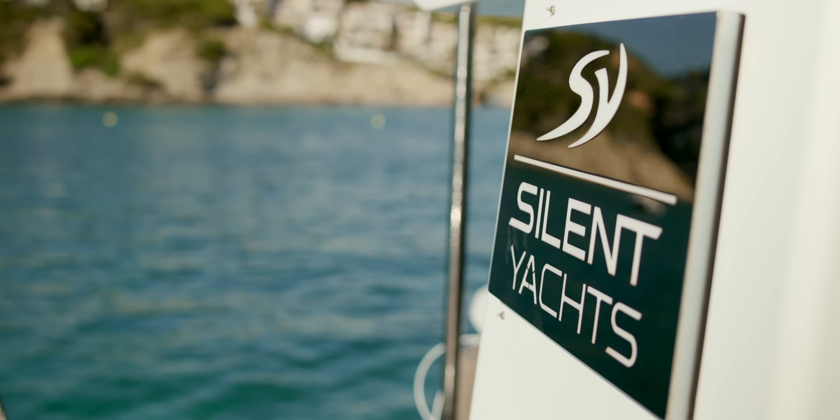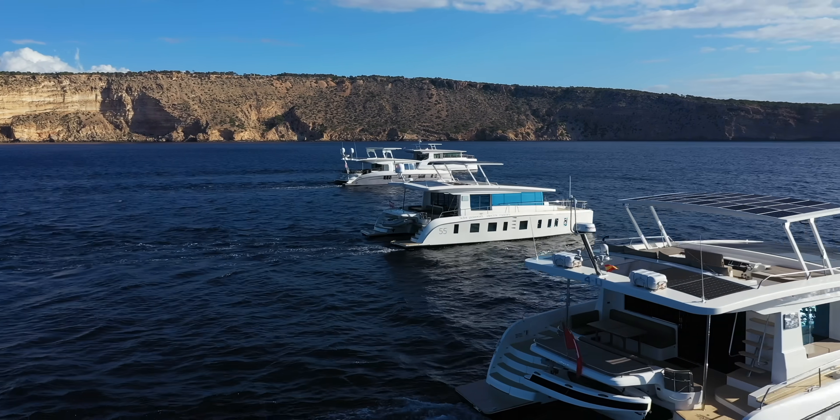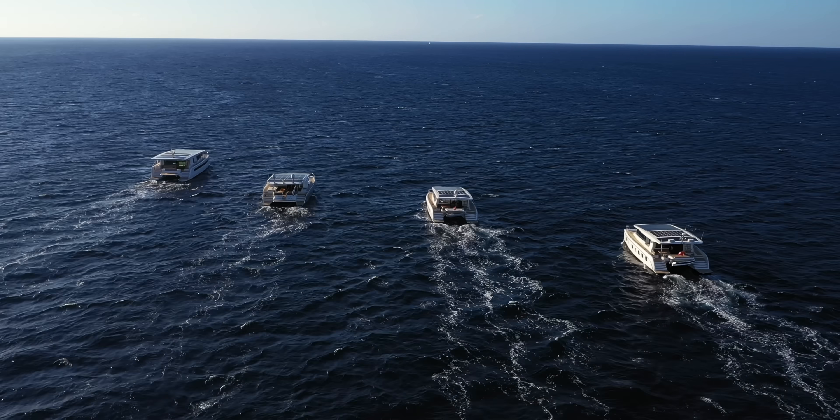Silent Yachts is a relatively new company. We started in 2009 to produce solar electric boats, and within a few years we now have a range of up to 120 feet. This is a Silent 55. We also have a 60, 62, 64, 80, 82, 102, and 120.